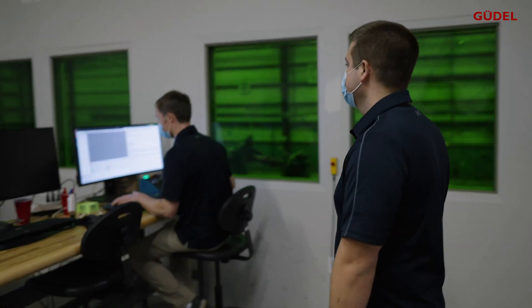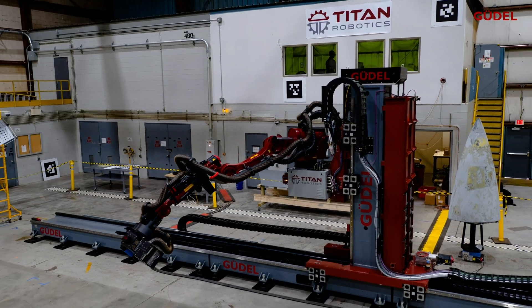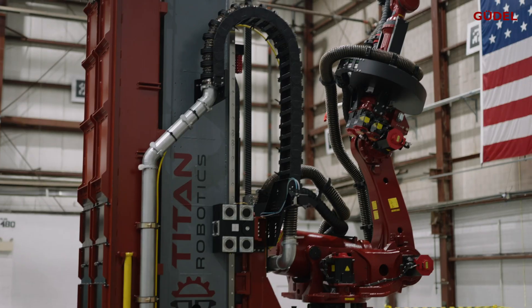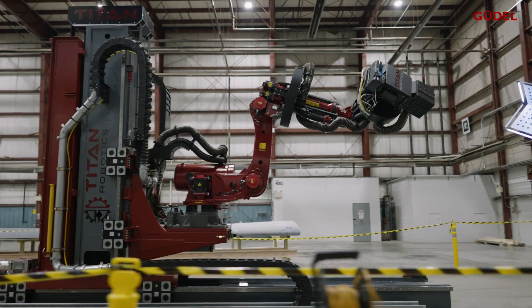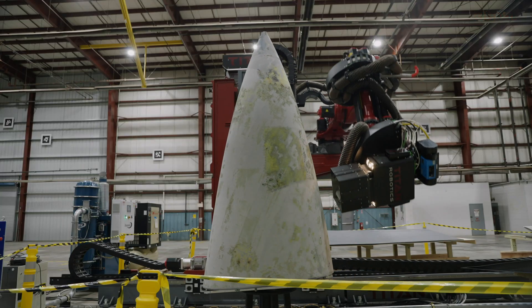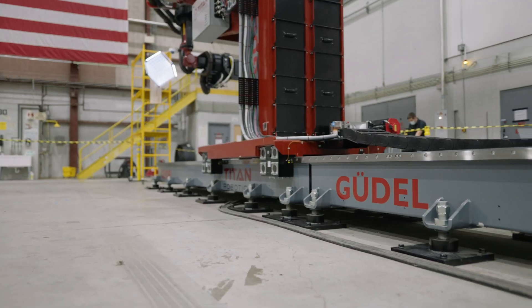Titan's system reduces the hazards for maintainers who previously had to perform these operations manually. When we're designing systems like this and our other systems, we're always trying to push the limits. So when we're working with people like Goodle, being able to sit down with experts at our suppliers really helps us to understand how far we can push the boundaries of technology. By working together, Goodle and Titan Robotics have created a partnership that has not only led to a successful solution for this application challenge, but opened the door to future collaborations.